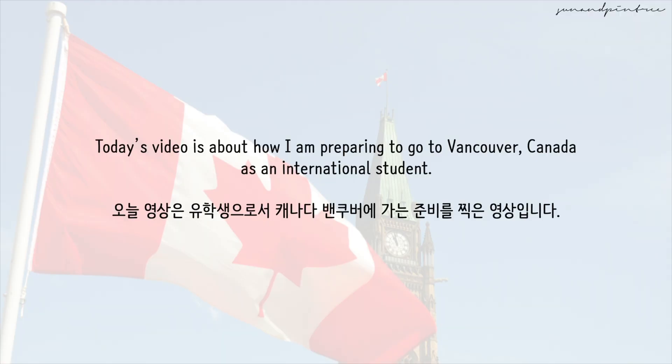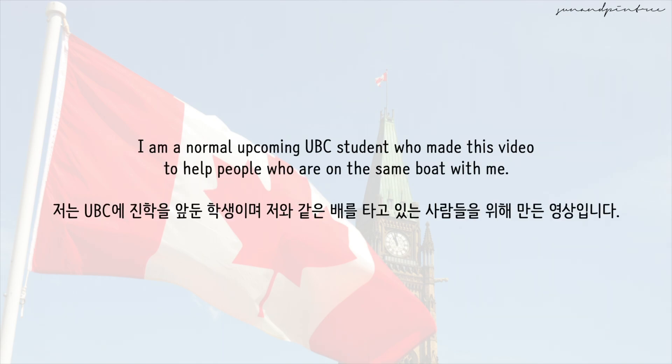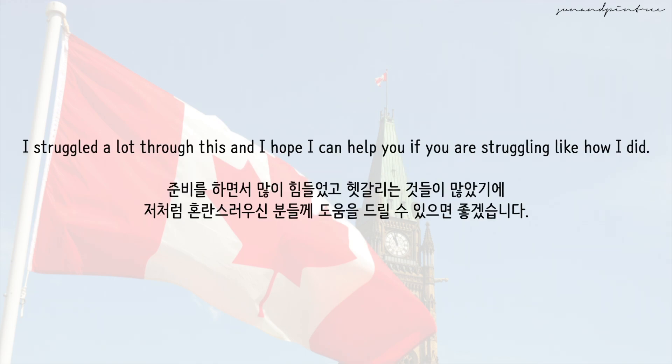Today's video is about how I'm preparing to go to Vancouver, Canada as an international student. Before I start, I would like to say that I am not an expert. I am a normal upcoming UBC student who made this video to help people who are on the same boat with me. I struggled a lot through this, and I hope that I can help you if you're struggling like I did.